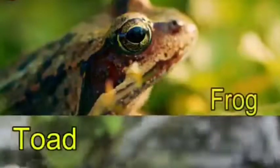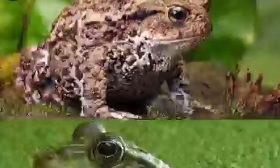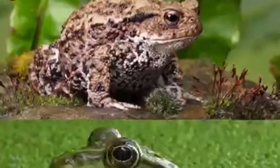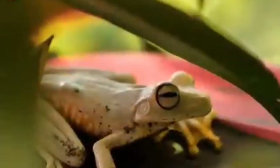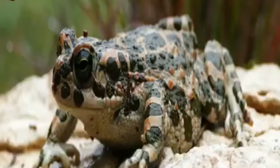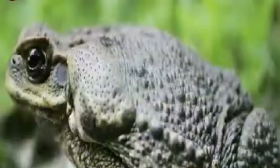Number two: frog versus toad. Both these animals belong to the same order Anura, but if you see them from a distance you will not be able to tell the difference. Both look alike and live in the same habitat. Frogs are the supermodels of the Anura order, while toads are their less attractive members. Frogs have smooth skin and long toes.